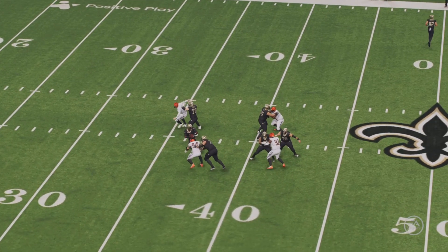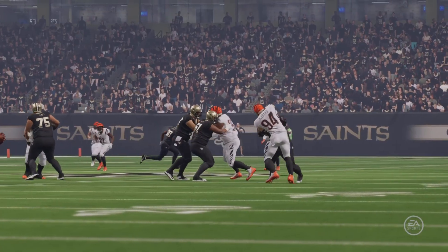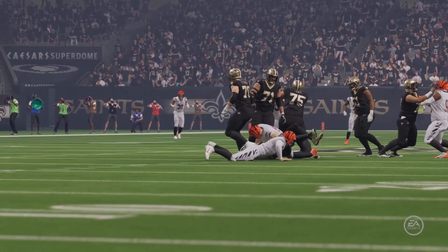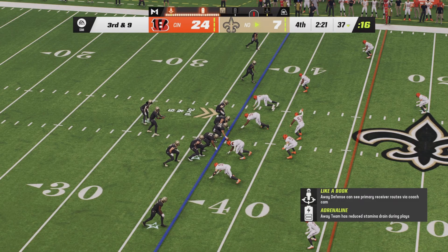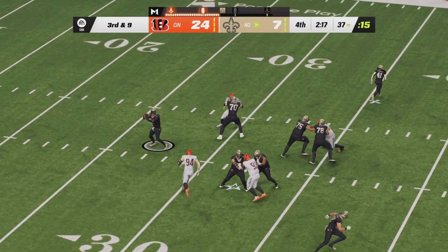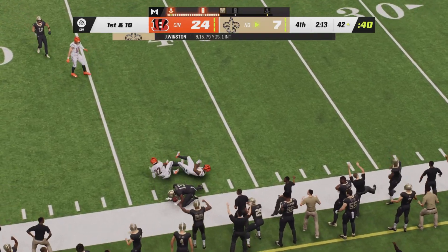The Bengals interior four finally getting to the quarterback as Jameis Winston could not escape the pocket and ran straight into pressure, making it an even more difficult third down. Third down and nine now for the Saints — essentially four down territory. Jameis Winston dropping back in the pocket again, here comes Sam Hubbard. He throws right side — what a great catch that is from Michael Thomas.